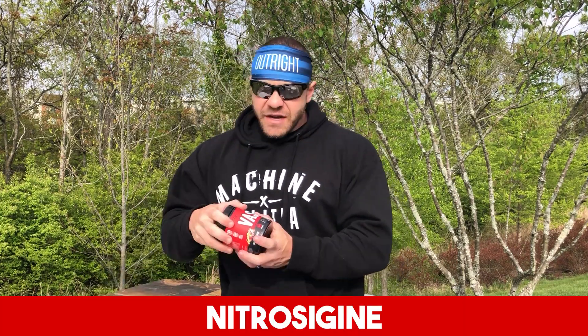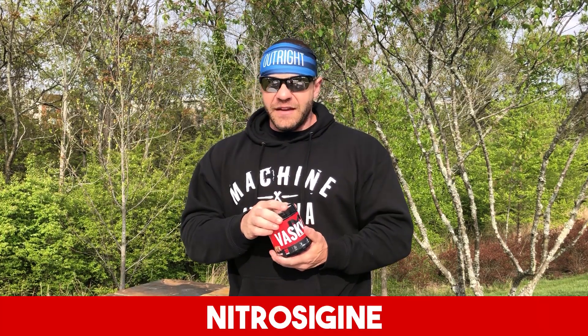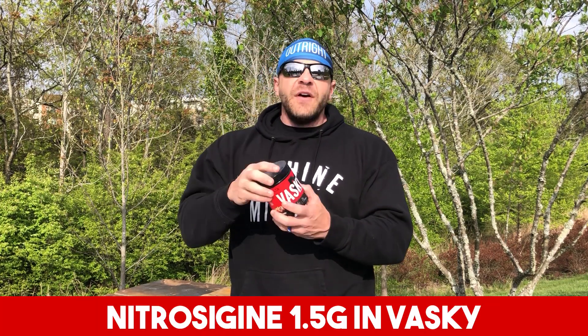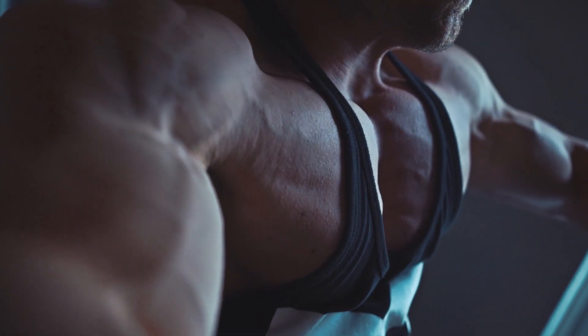And that is Nitrosigine, as found in Vasque. Vasque has the full clinical dose — 1.5 grams of Nitrosigine. We also combine it with taurine and HydroMax for the ultimate pump.